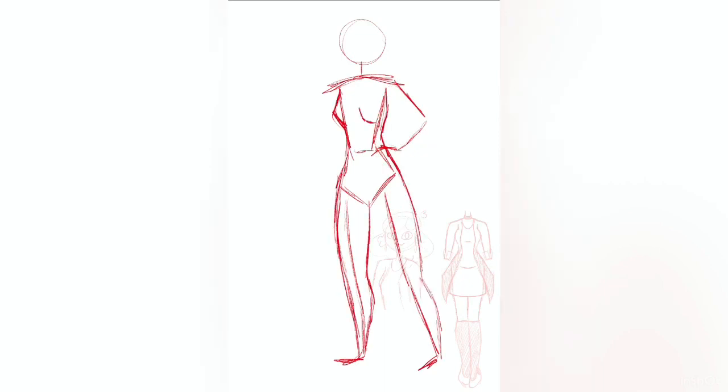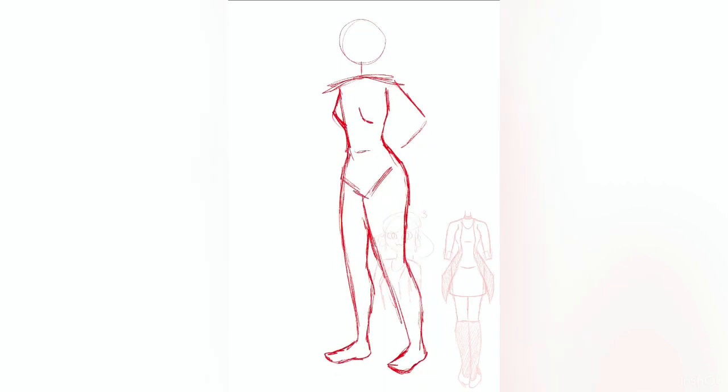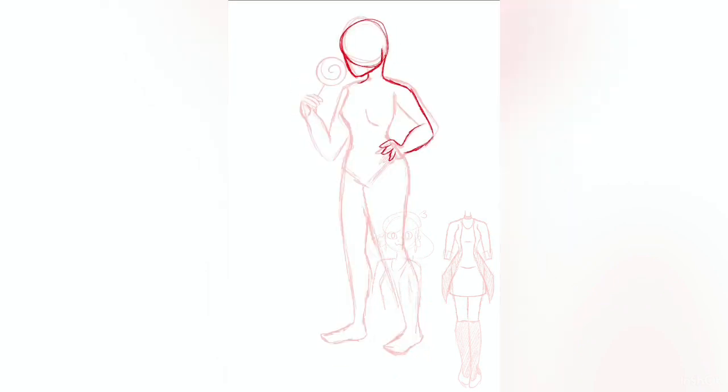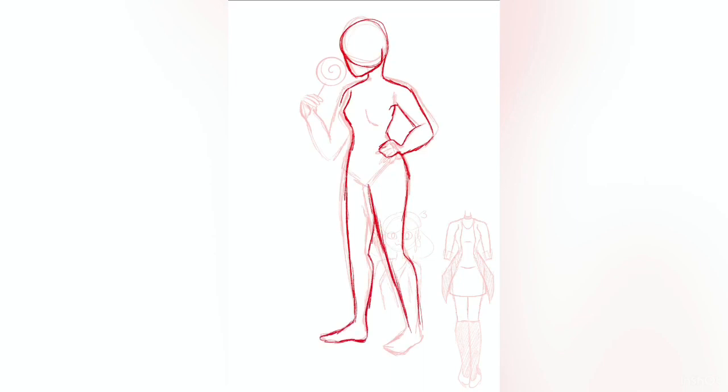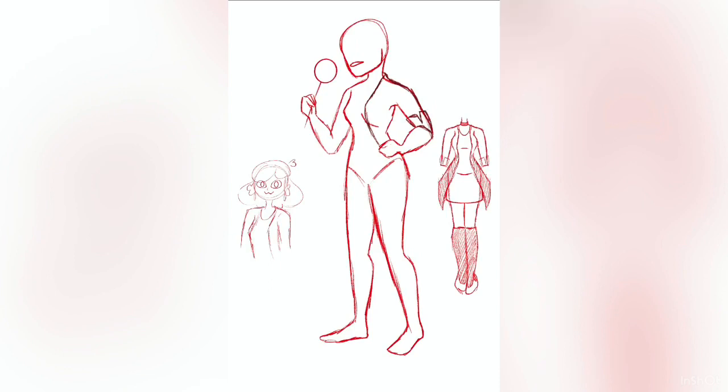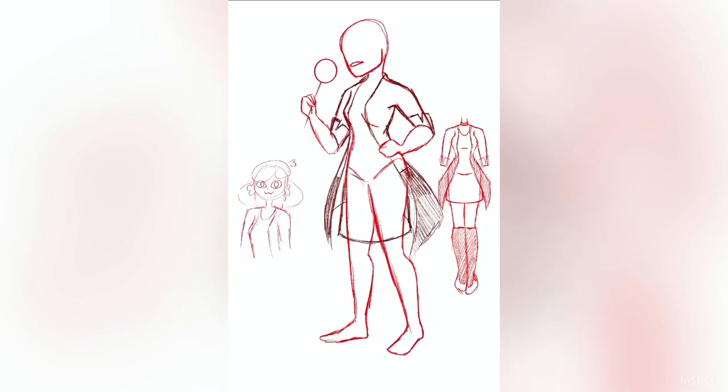Before I go any further talking about my art process and whatnot, I'm gonna tell you a bit about her life and personality. She lives in the modern world and is going to college to study modeling. She did a few modeling gigs when she was younger and she really enjoyed it. She's very gentle and has a soft-spoken personality, but when she's around close friends she gets really goofy.